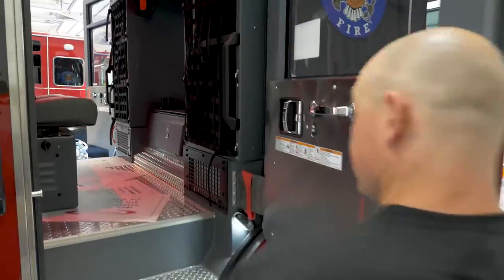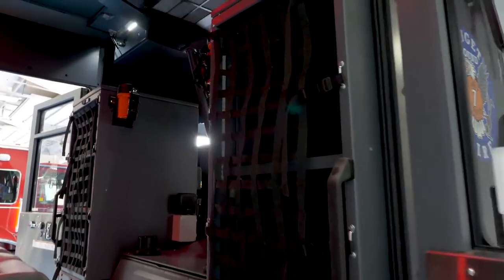So our third person's area has SCBA seat storage for their rope harness and rescue gear.